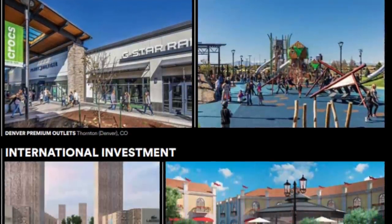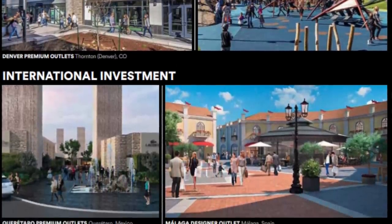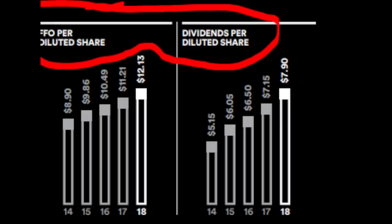The difference between funds from operations and net income is always depreciation, which is a non-cash charge. Dividends per share have also been constantly increasing as the group grows and continues to invest for growth. If they continue like this, you can expect a 10% long-term return.